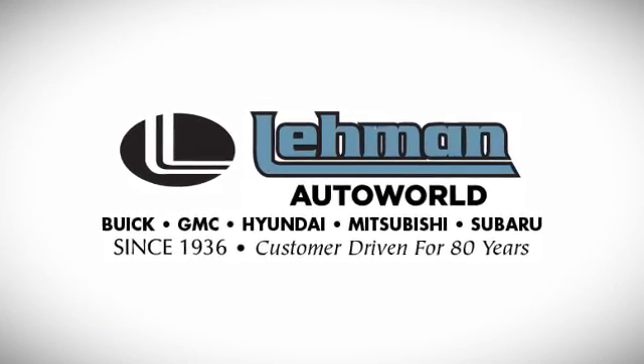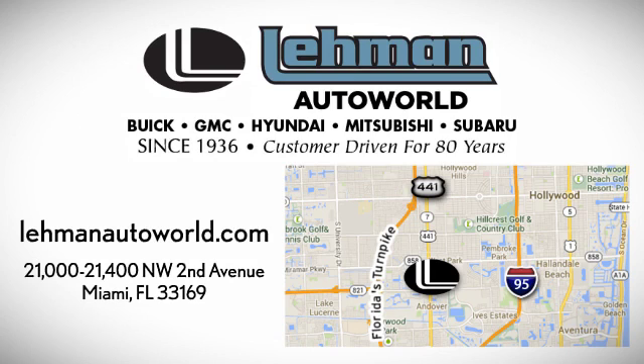Call, click, or stop by today. We're located on the Dade Broward County Line between I-95 and the Turnpike on 441 and County Line Road.